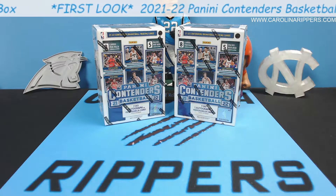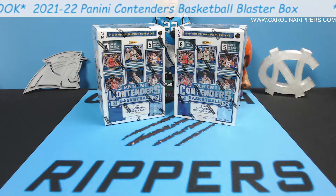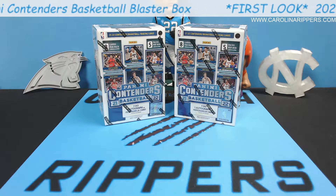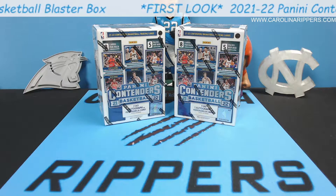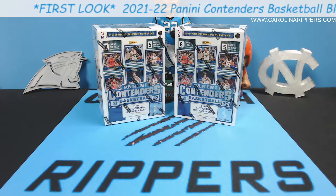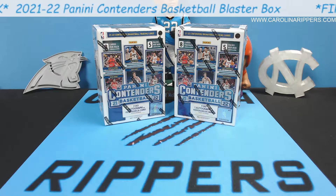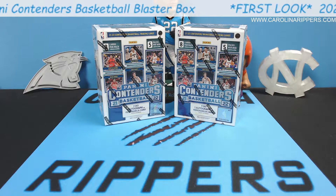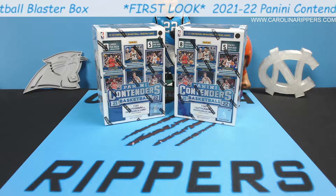But we got Contenders. Contenders is a big set for Panini every year in all their sports. Basketball and football, obviously, are their two biggest sports, but it's always a big set. I feel like it's always overpriced, priced for popularity and not for what it has in it. People just love the design of Contenders and they tend to really love the autos. So retail, a lot of times with sets like that, retail might be the better way to go if you just want some of the cards.